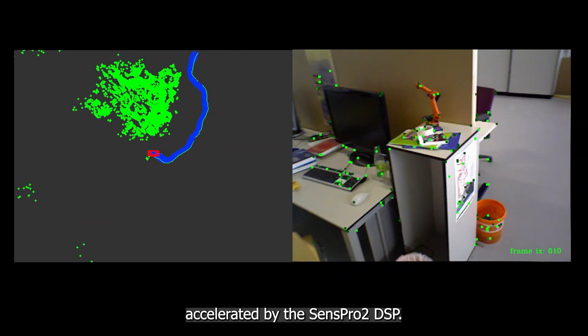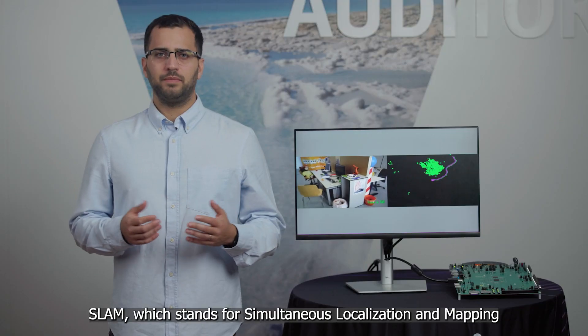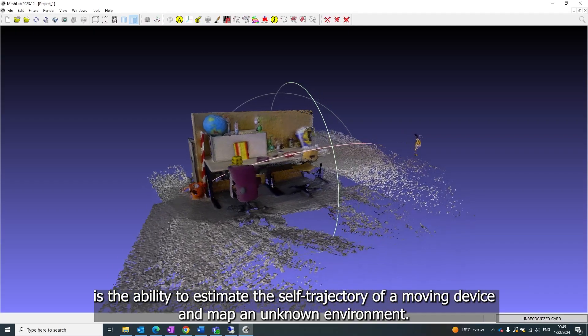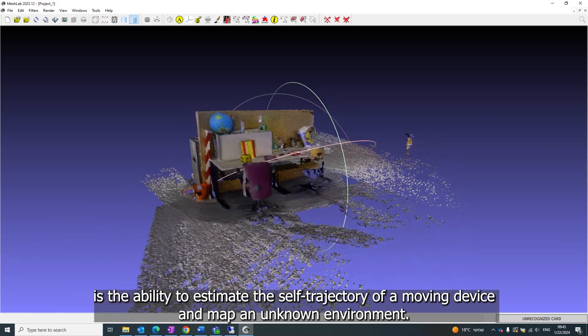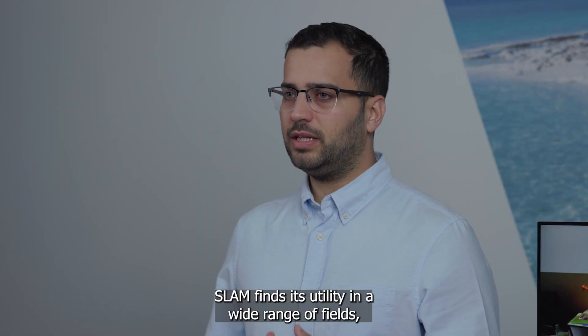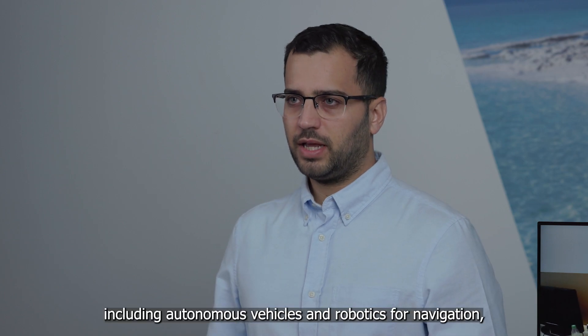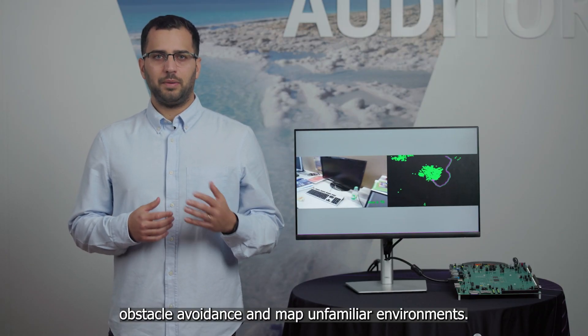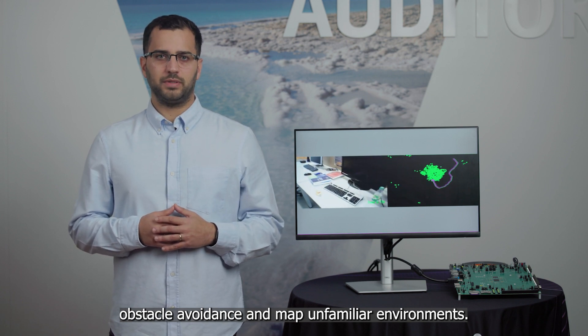accelerated by SEMSPR2 DSP. SLAM, which stands for Simultaneous Localization and Mapping, is the ability to estimate the self-trajectory of a moving device and map an unknown environment. SLAM finds its utility in a wide range of fields, including autonomous vehicles and robotics for navigation, obstacle avoidance, and mapping unfamiliar environments.